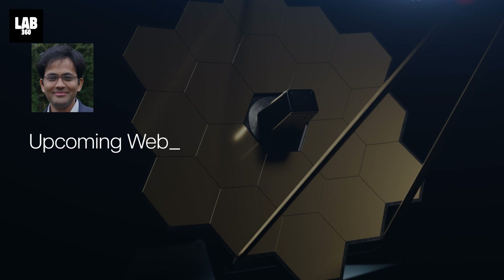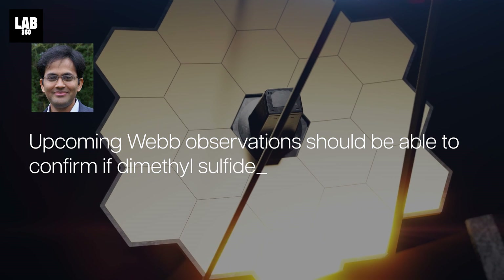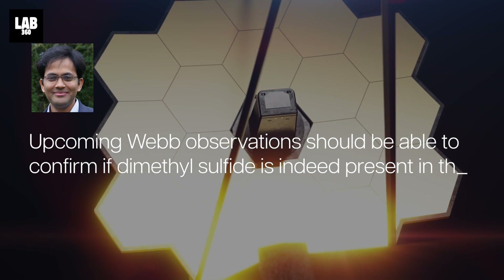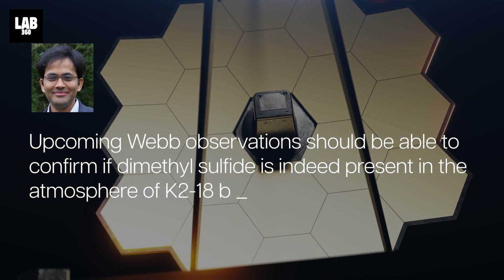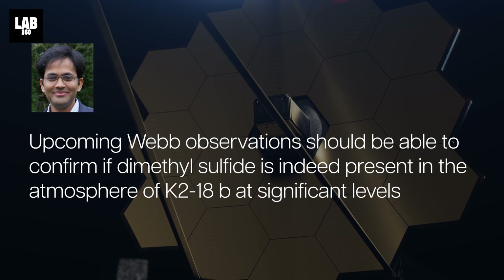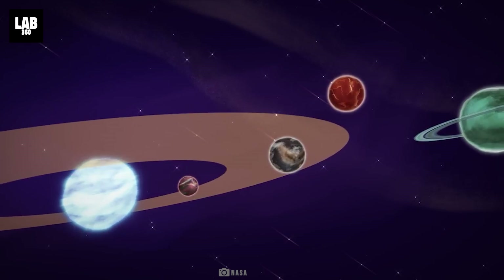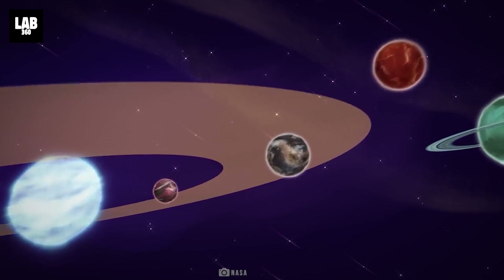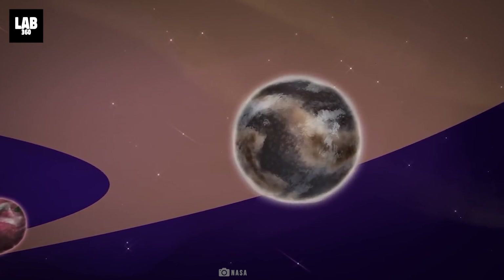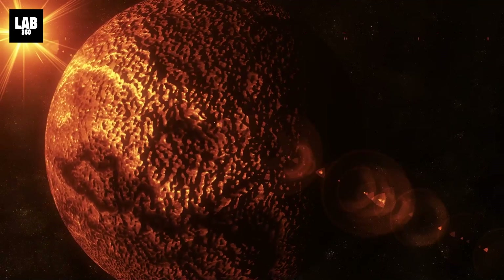Upcoming Webb observations should be able to confirm if dimethylsulfide is indeed present in the atmosphere of K-218b at significant levels, explained Nikku Madhusudhan, an astronomer at the University of Cambridge. While K-218b is in the habitable zone and has been shown to have carbon-bearing compounds, this does not necessarily imply that the planet is capable of supporting life.